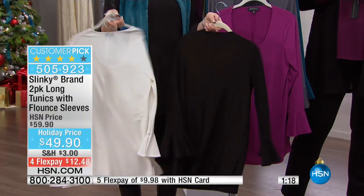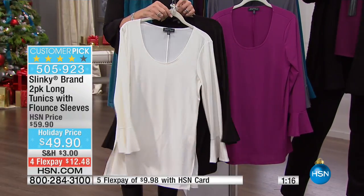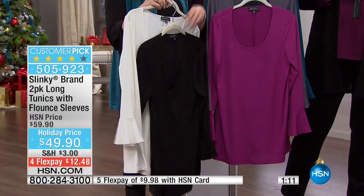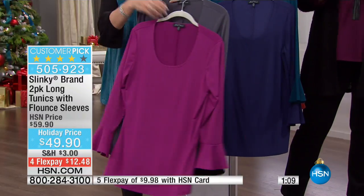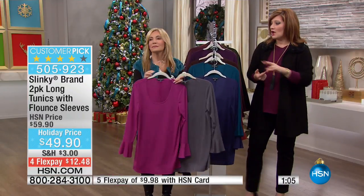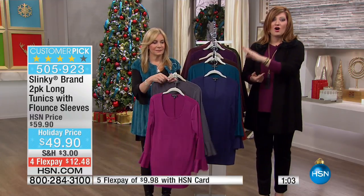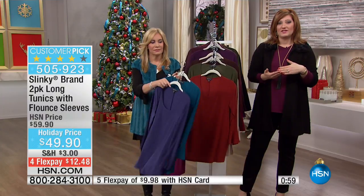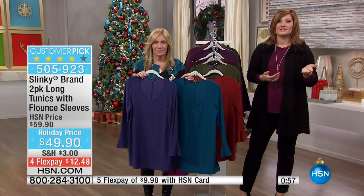With the HSN credit card, if you do not have it, you can apply upon approval. We're doing a special offer for the holiday season — instead of $10 off your first purchase, we're doubling it to $20 off. That would take this to $29.90 for a two-pack of our flounce tops. That is a phenomenal value if you take advantage of the HSN credit card with extra flex.